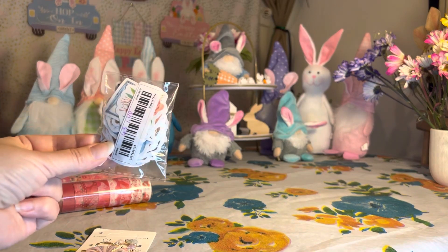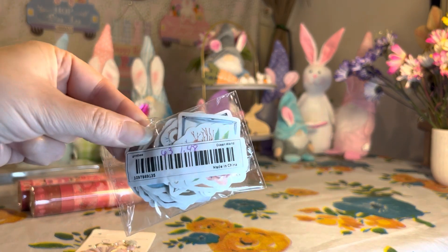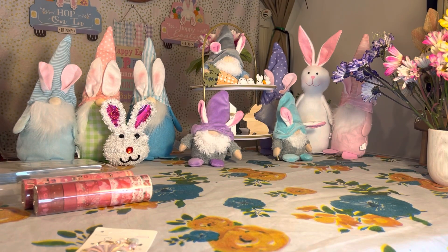I got a couple of packs of these stickers — I love them, they're such a great deal. This is a 63-piece set, it was a dollar forty-eight, and it's a nautical theme. Let me show you how adorable these stickers are — I'm not going to go through all of them but I'll show you a couple. They're really cute.